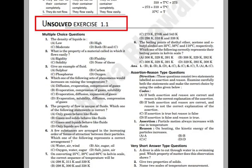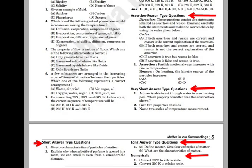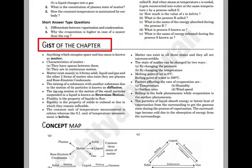Unsolved questions have also been given for self-assessment. The benefit is, self-assessment questions will help you to know how well you have understood the chapter, which is an advantage for higher marks.